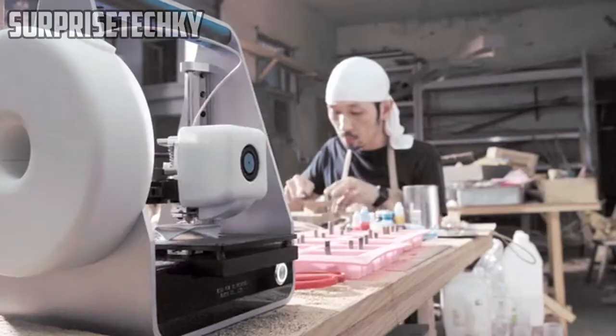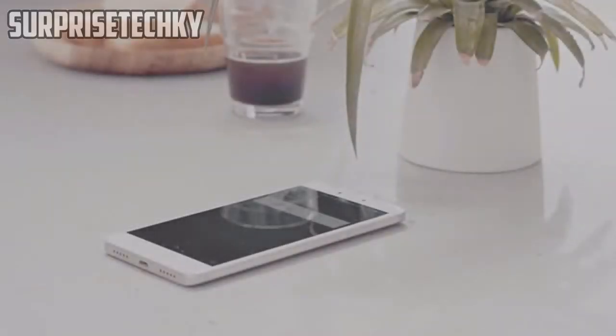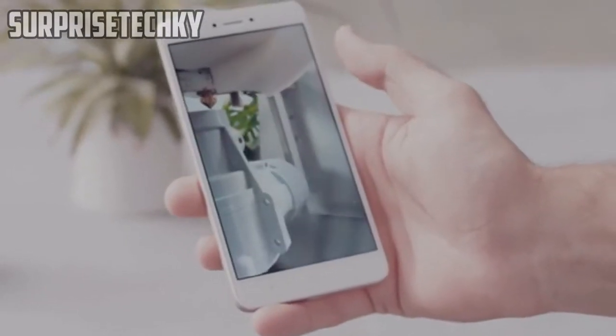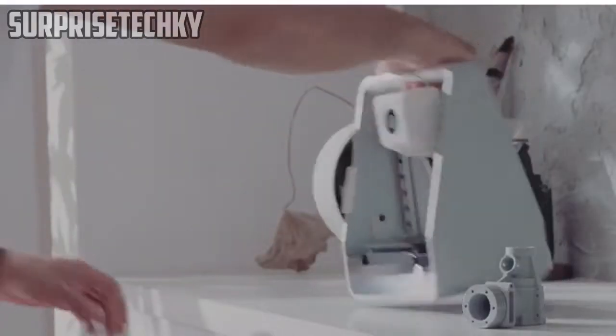This is MeeGo, the fantastic future of quality, affordable 3D printing. MeeGo.